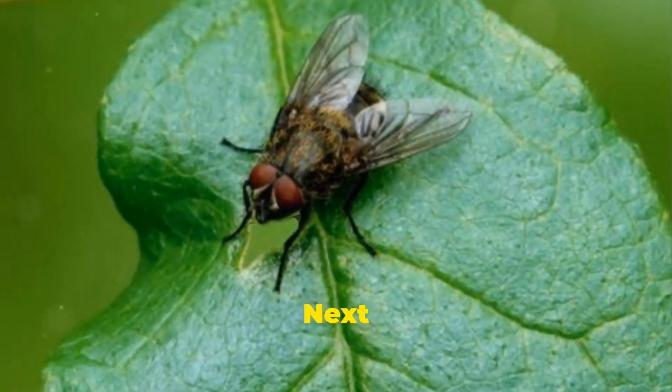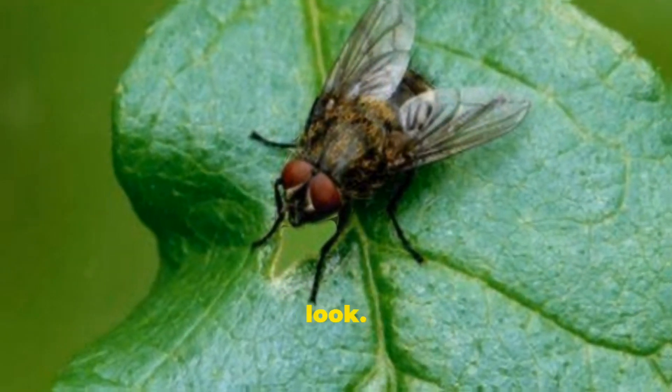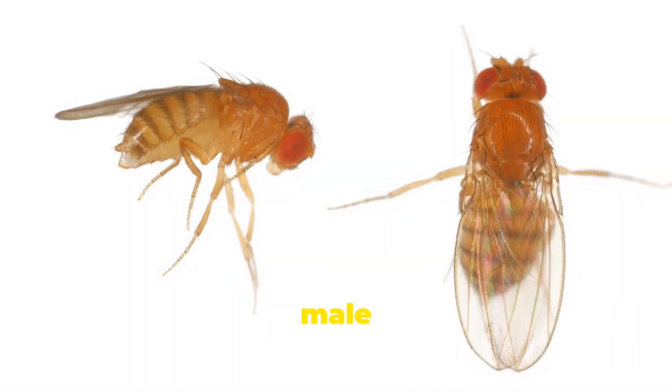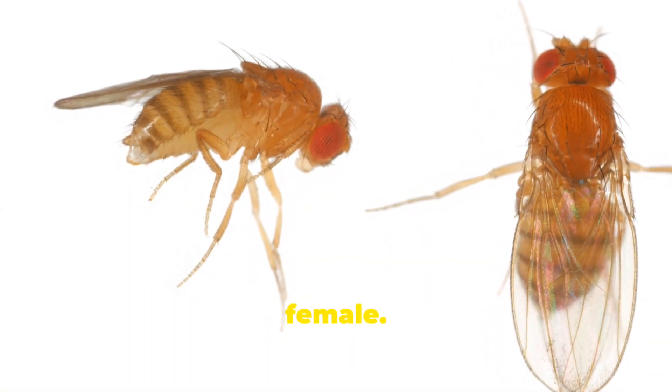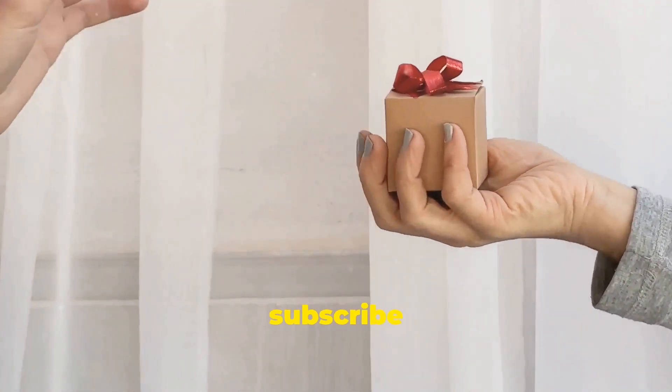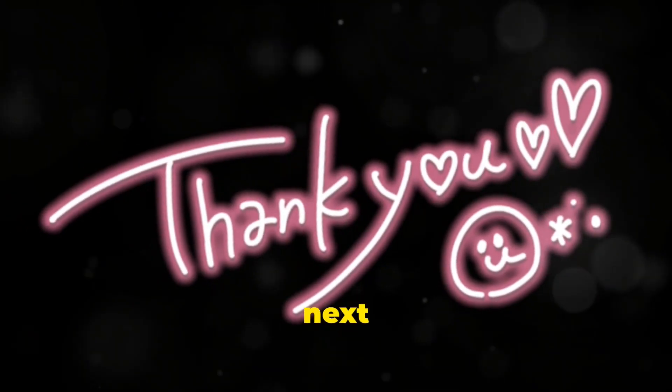So there you have it. Next time you see a fly, take a closer look. These subtle differences will help you figure out whether it's a male or a female. Isn't nature fascinating? Thanks for tuning in, and don't forget to like and subscribe for more fun facts. Catch you next time.